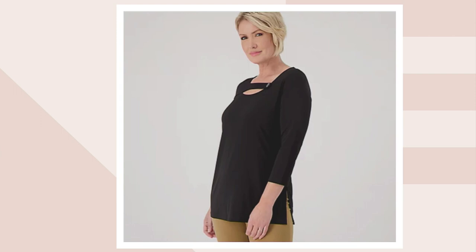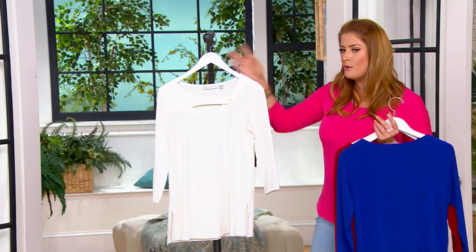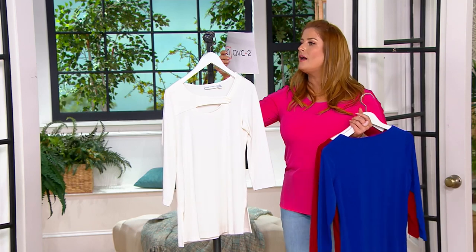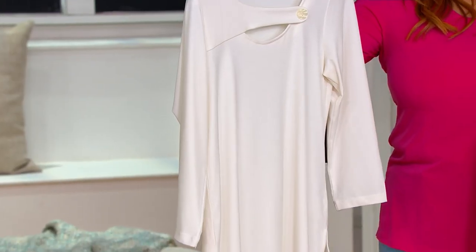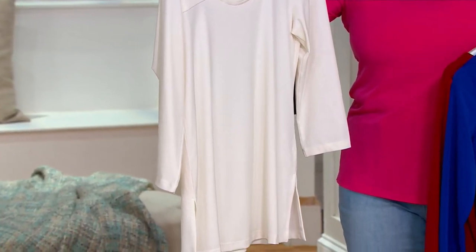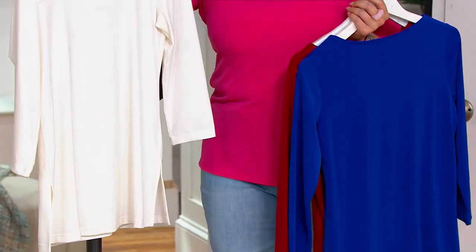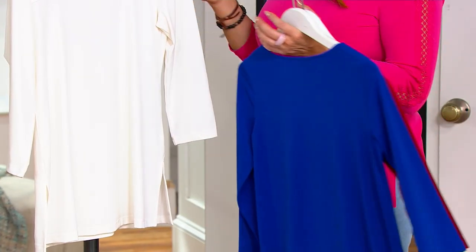Real fast on lengths — because it is a tunic: 27½ to 33½ inches is your regular, and 26¼ to 32¼ inches is your petite. This cutout design is really unique.